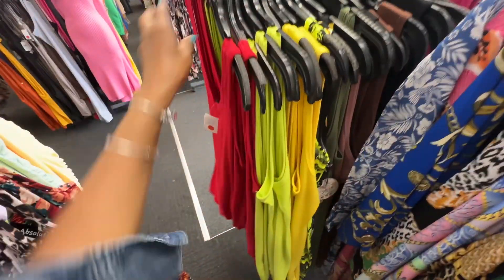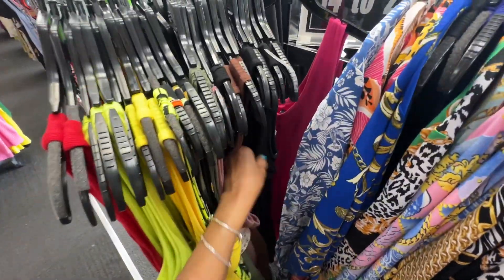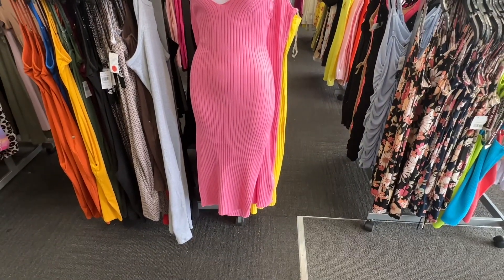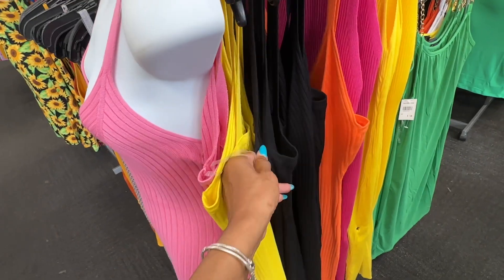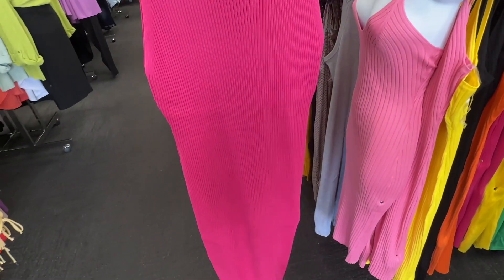This rib dress is only $10. And they have it in neon green, yellow, dark green, brown, black, and also pink in the back. So this dress is nice. And they have a slit at the bottom — rib dress. This is $17. And they have it in bright yellow, black, orange. This is $17 too.